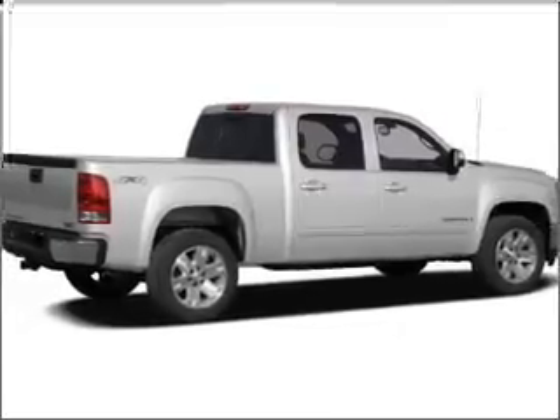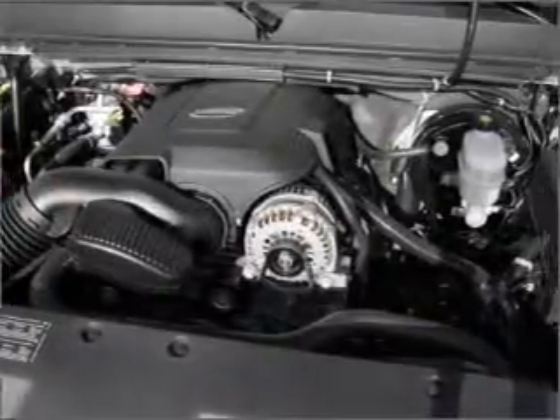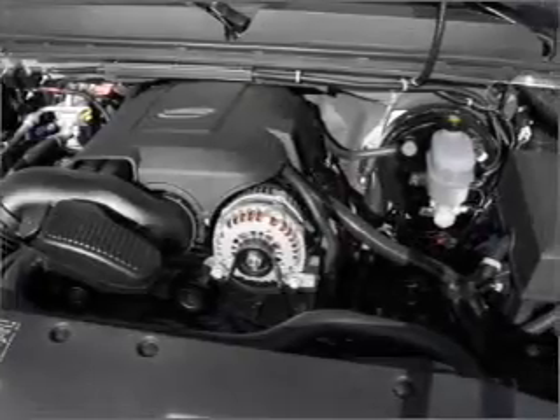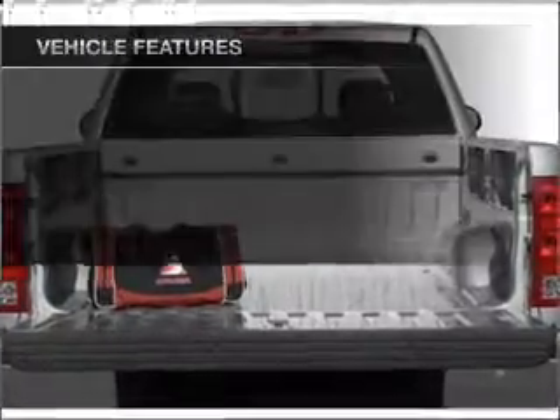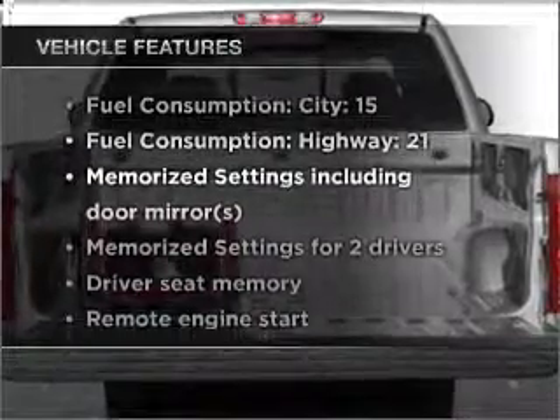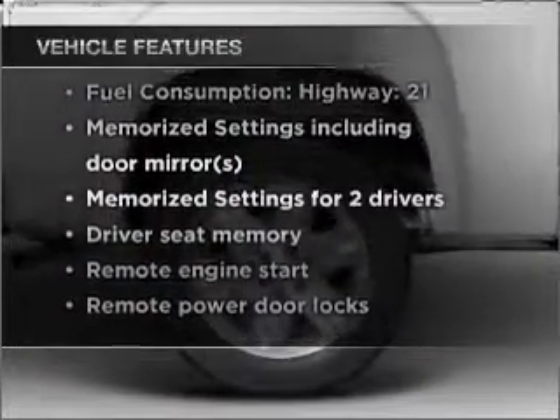Savor your listening experience with the premium sound system. The anti-lock braking system will help deliver you safely to your destination. Pamper yourself with memory settings. And with these notable features, you won't want to miss out on the opportunity to own this amazing vehicle.